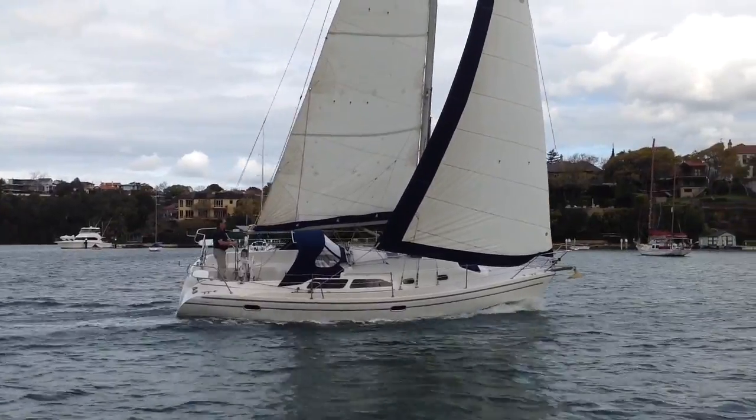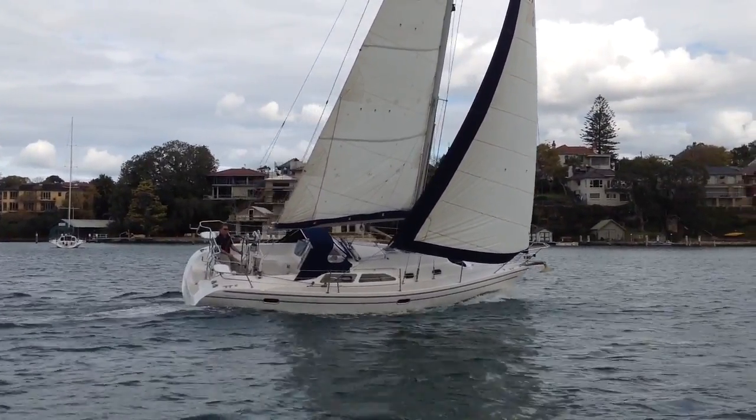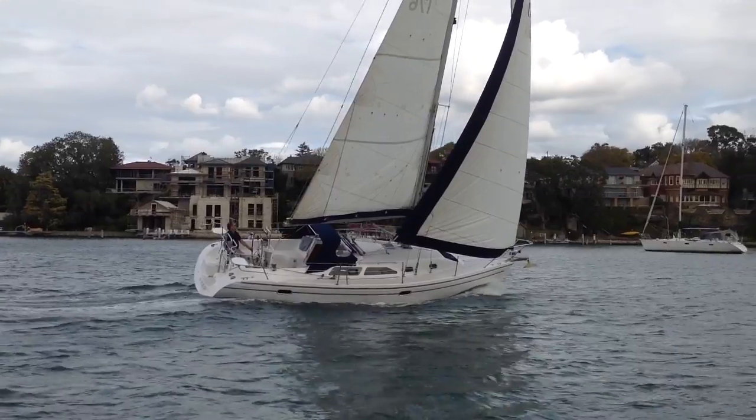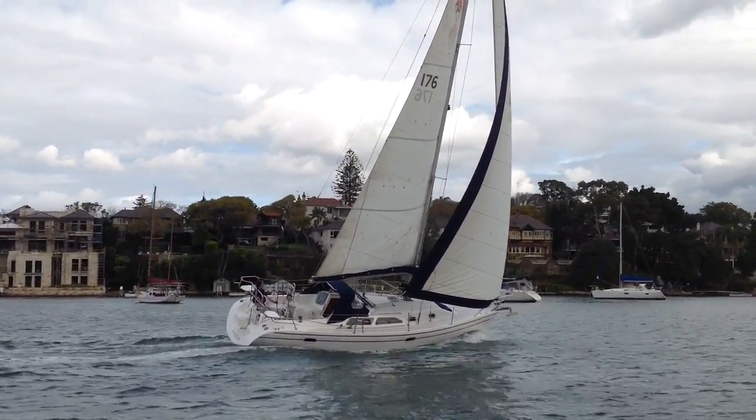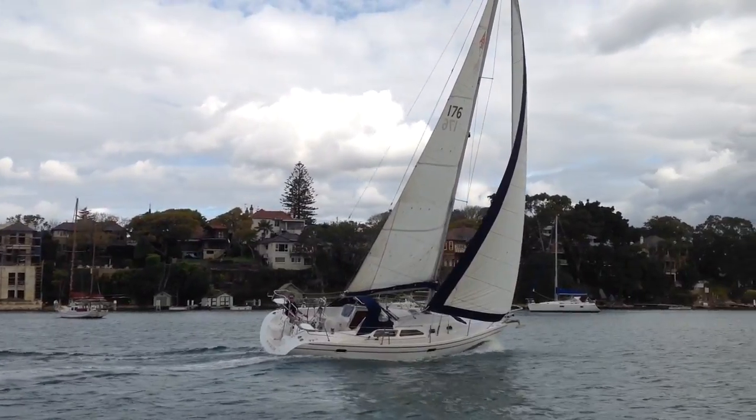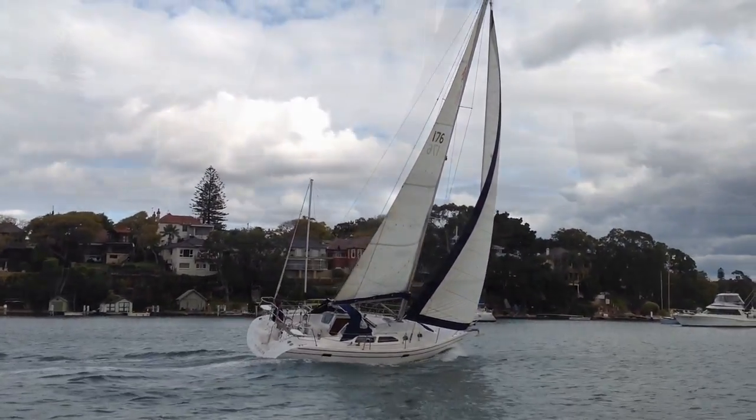Very neat boat, Mungabar — a two-owner boat. She's just had new canvas on her wheel cover, cockpit table cover, dodger, and UV strip on the jib.